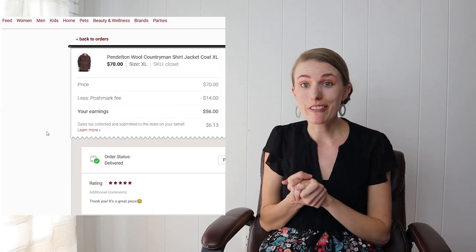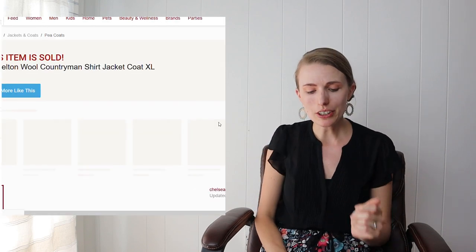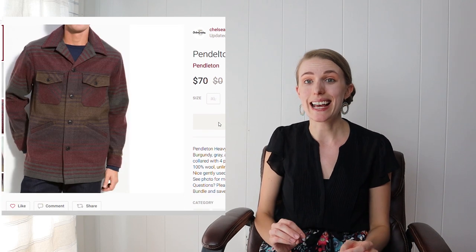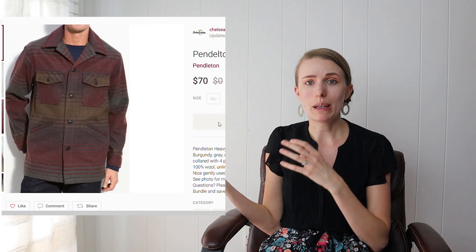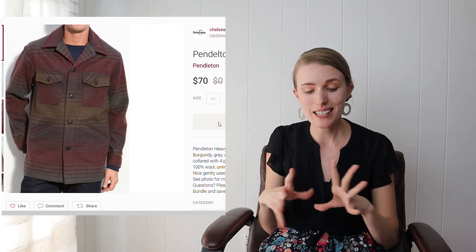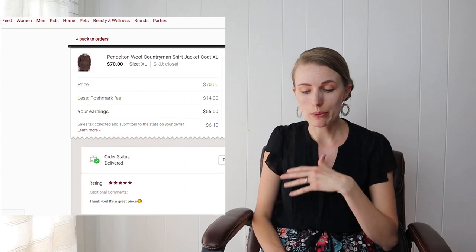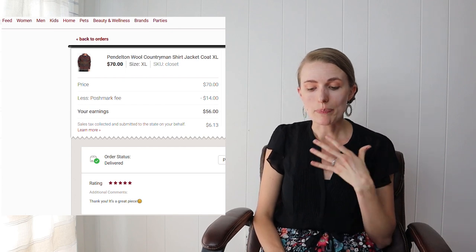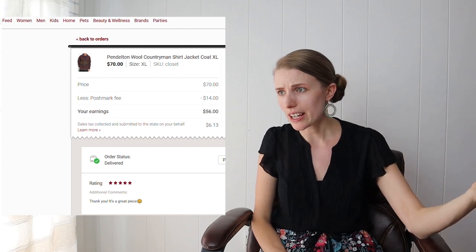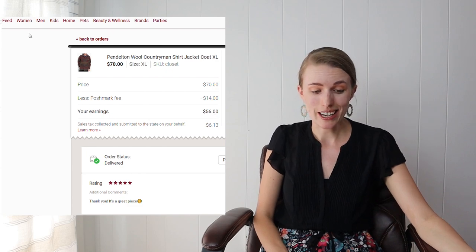At the Goodwill Outlet I found a Pendleton wool countryman shirt jacket. It took me a while to find the style name, but I used Google Lens which helped me find the stock photo and the style name from Nordstrom. I listed it at $100 since it was a recent Nordstrom style. On closet clear-out day I sent a $70 offer in a bundle, the buyer accepted, and I made a profit of around $55.